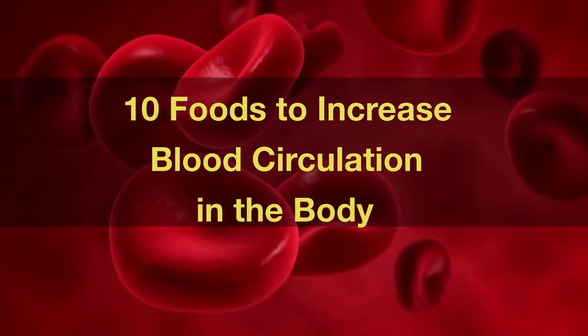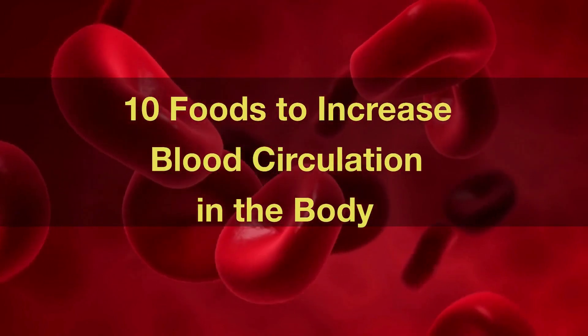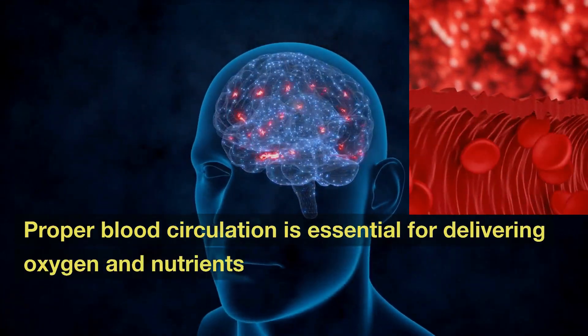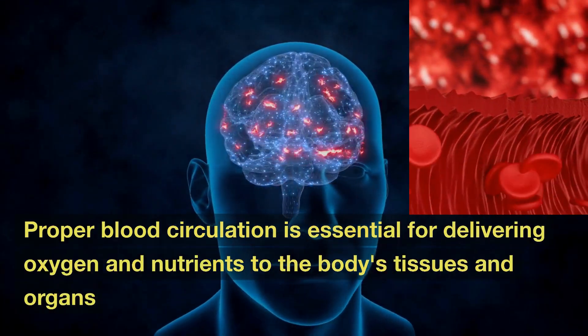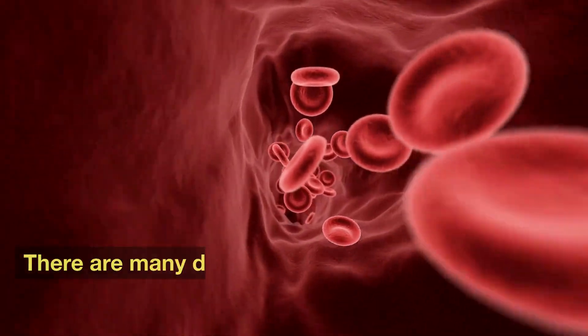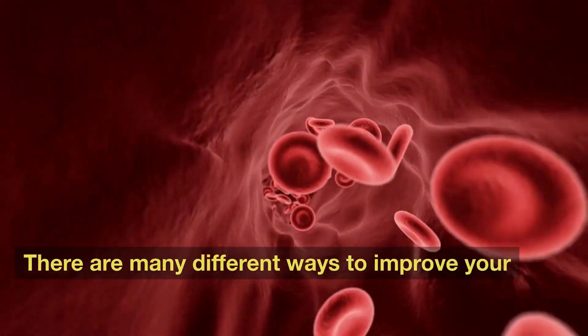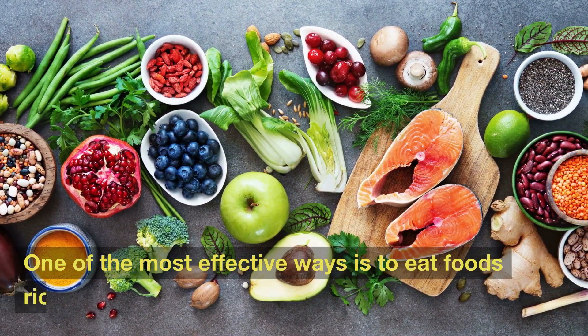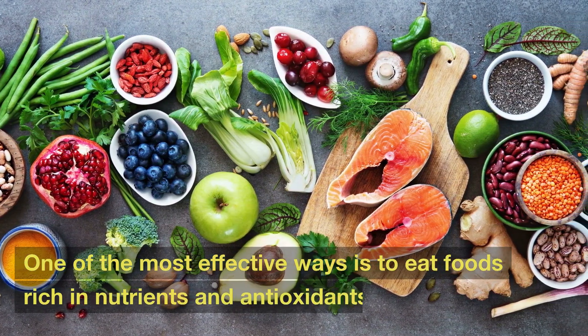10 Foods to Increase Blood Circulation in the Body. Proper blood circulation is essential for delivering oxygen and nutrients to the body's tissues and organs, especially the brain. There are many different ways to improve your blood circulation, and one of the most effective ways is to eat foods rich in nutrients and antioxidants.